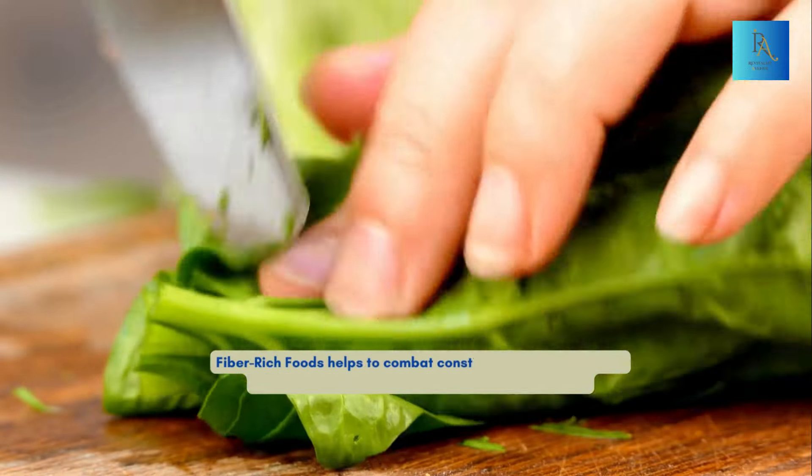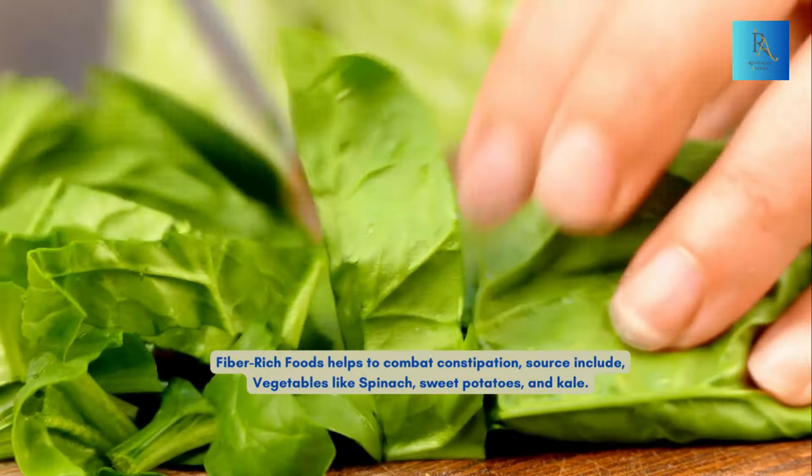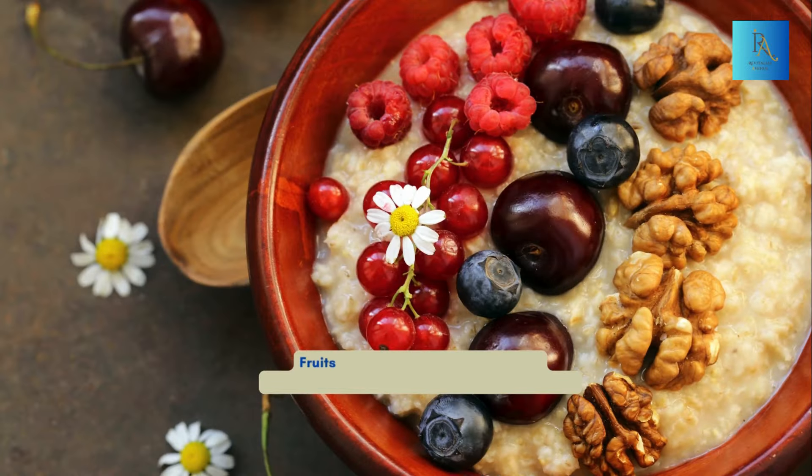Fiber-rich foods help to combat constipation. Sources include vegetables like spinach, sweet potatoes, and kale; fruits like berries, apples, and pears; and whole grains like oats, quinoa, and brown rice.